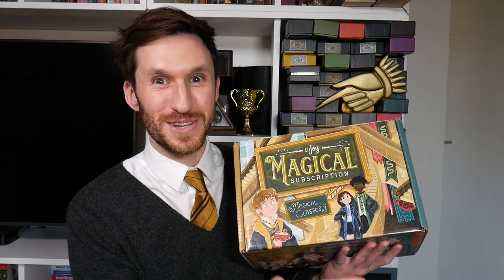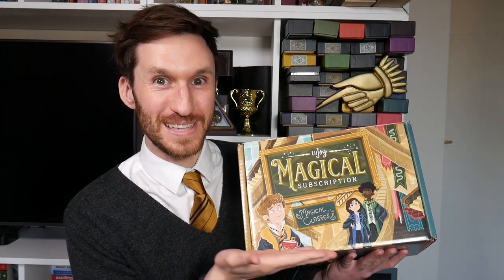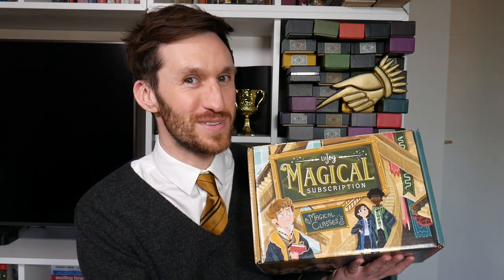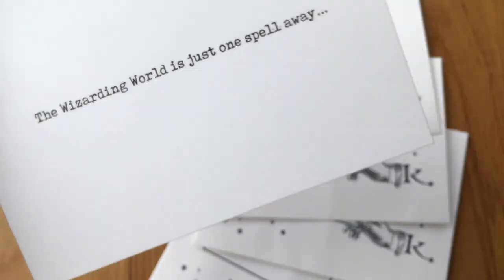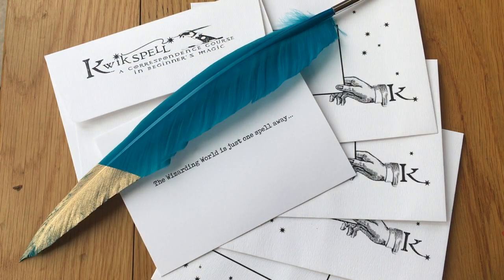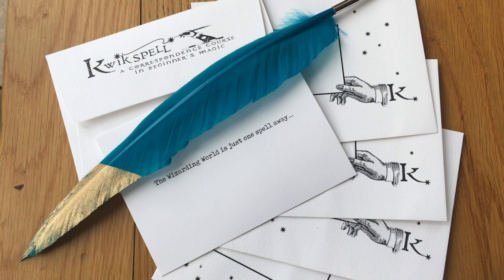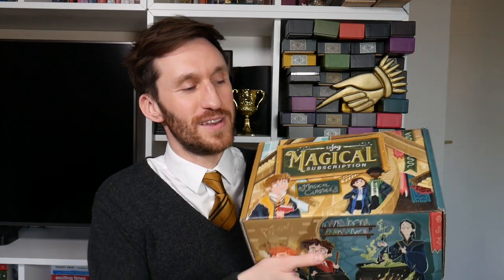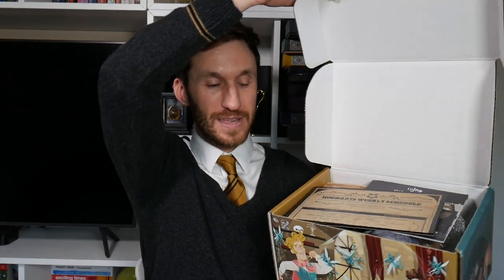Literal Crate has released this Magical Crate and its theme, as you can see, is Magical Classes. I've left this box and the add-ons that were sent until now to open, so let's get on with the video. Literal Crate have kindly sent this box to me for free to showcase to you, but these are all my own opinions. Let's get on with the unboxing — as per usual, we shall give you a sneak peek.